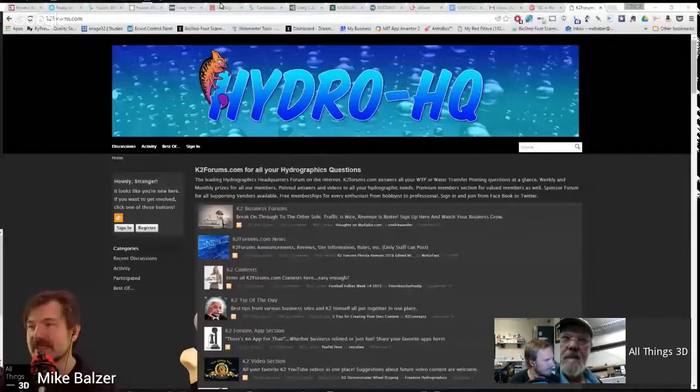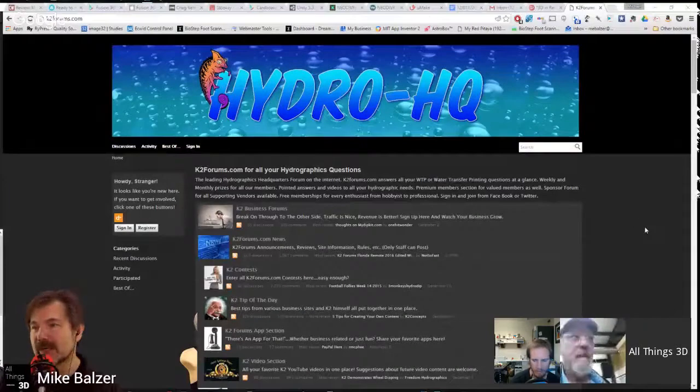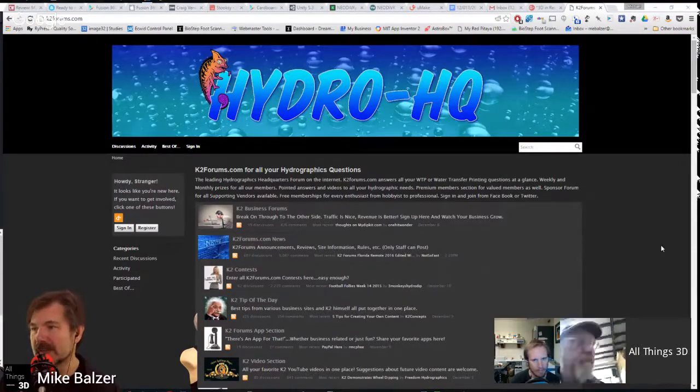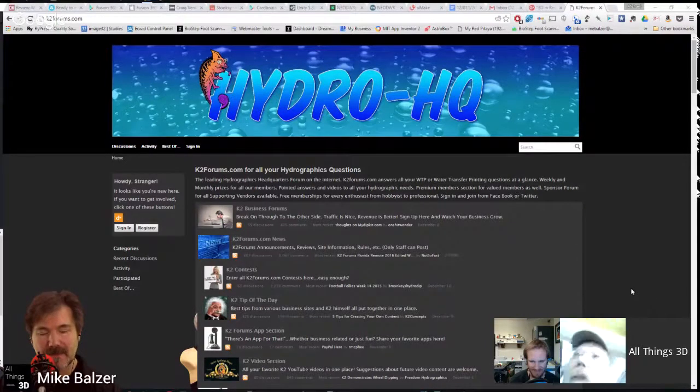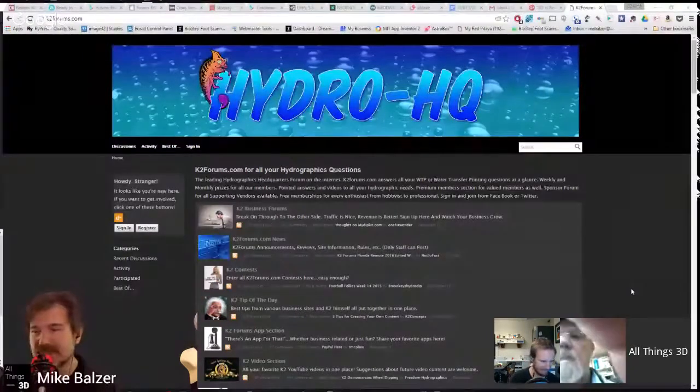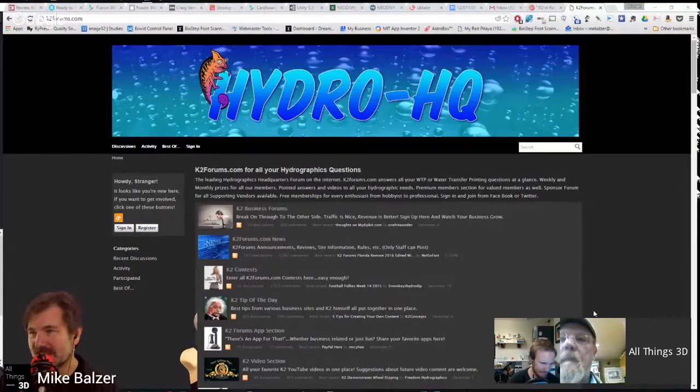Moving on to news items. Here is the website Alan mentioned: k2forums.com. If you want to know more about hydro film technology and how it's applied, this is a great site. Alan confirms it's the premier site for it now — it's built itself up with very good management. Lots of information and talented people there.